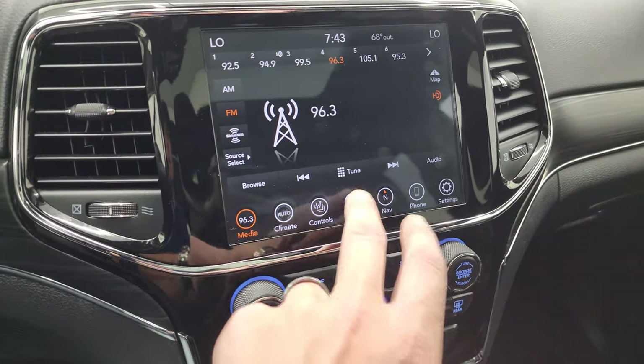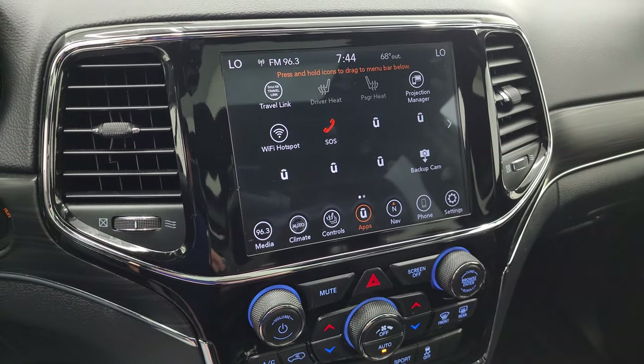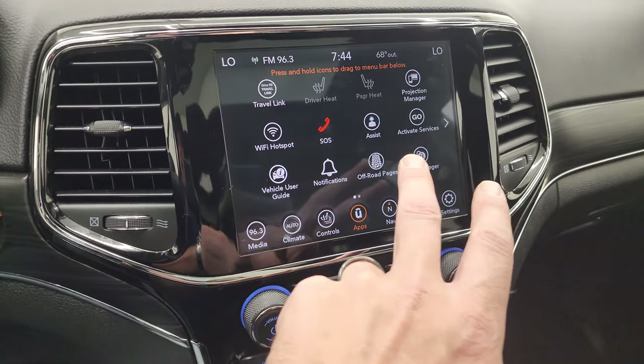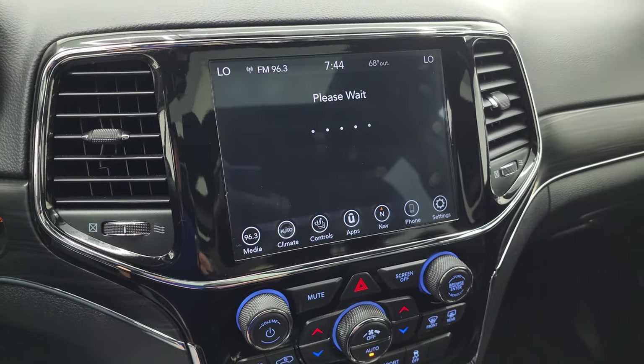You get all your different apps, including Projection Manager, where you can project your cell phone to the screen via Android Auto or Apple CarPlay. We actually did a demo on Android Auto if you want to check that out — that's in the description below and in the upper right-hand part of the screen.